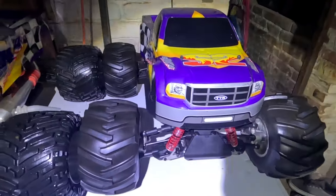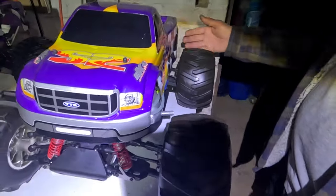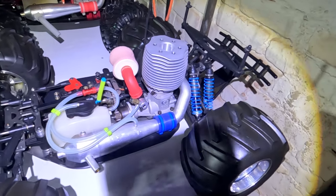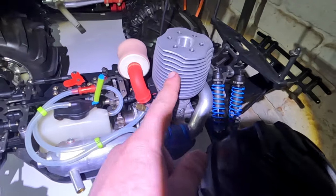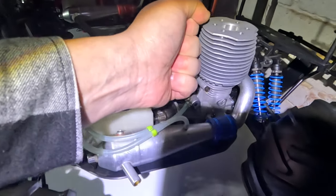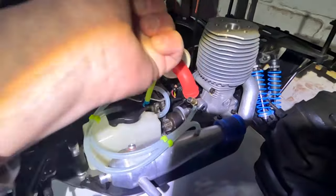You guys want to see what it actually looks like under the awesome shell? Let's take the body off of this very first original one so we can have a good understanding of what it should look like directly from the factory. The first most obvious thing you see is the giant cooling head — this is like a fist over here. I dare you to do that to your Traxxas 3.3: take your fist and put it next to your cooling head, and you will understand what you're dealing with.